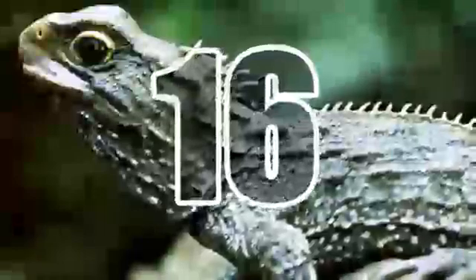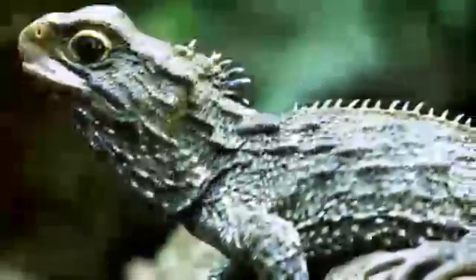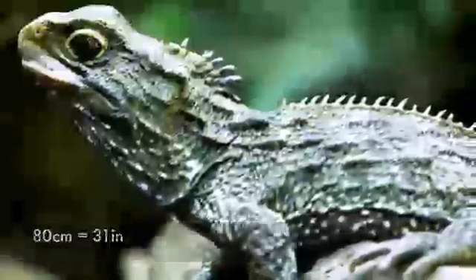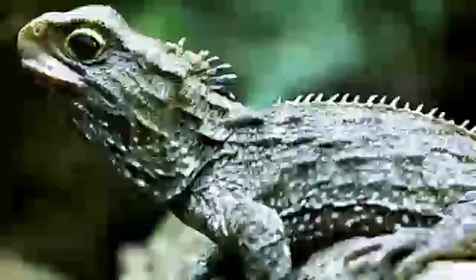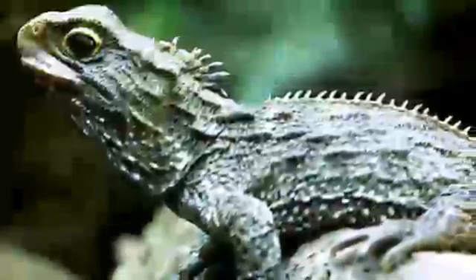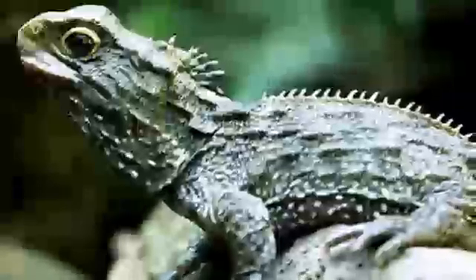16. Tuatara. Endemic to New Zealand, tuataras grow up to 80 centimeters long and are marked by a spiny crest along the back, especially pronounced in males. Though they look like modern-day reptiles, they have a body structure that scientists believe has remained basically the same for 200 million years.